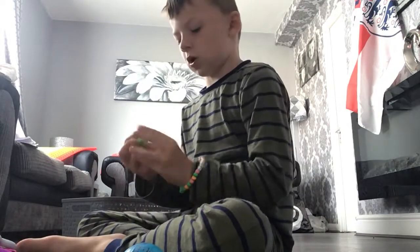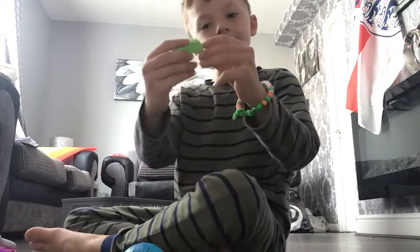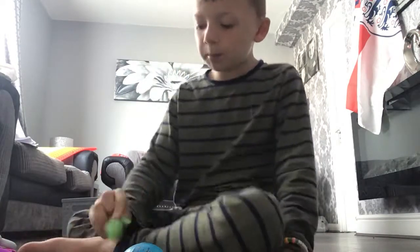When I make a hundred, it's about a mochi. Mochi, mochi, mochi!